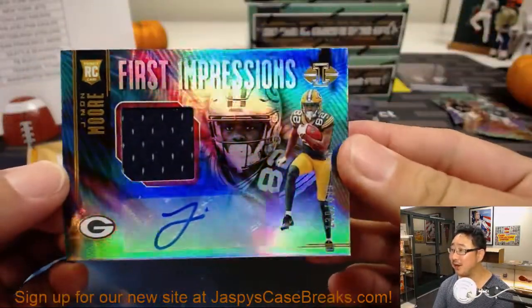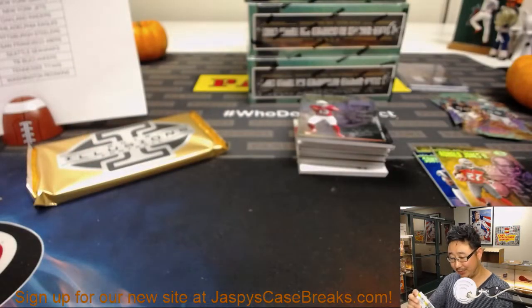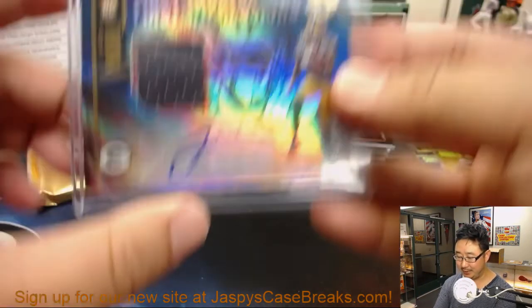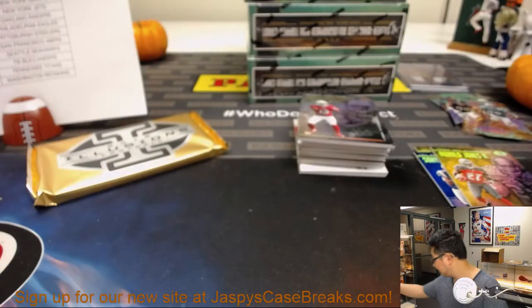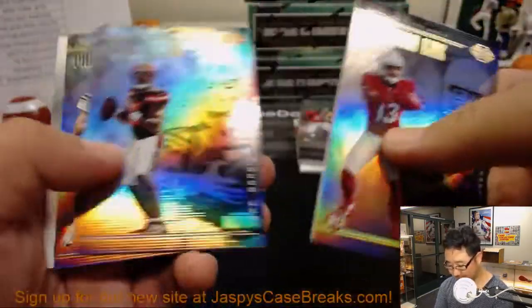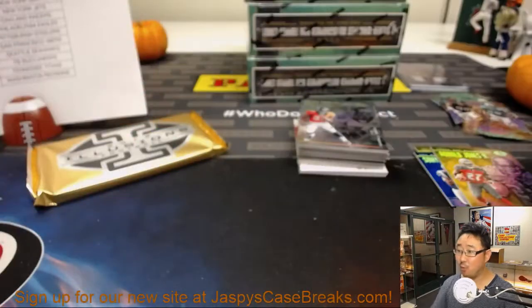Jamon Moore, jersey and autograph out of 499 — he's an Eagles guy. Nick Jaspi, you'll have to discuss that with him when you break with him on Sunday and Monday. We're breaking seven days a week now. Traquan Smith, First Impressions Relic out of 499.